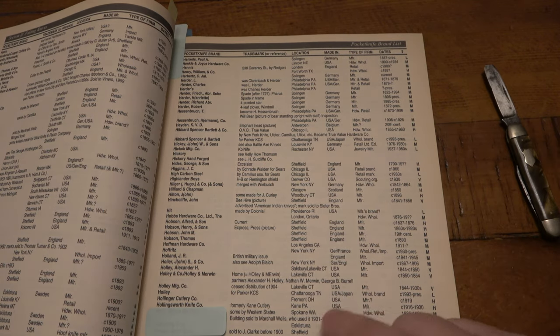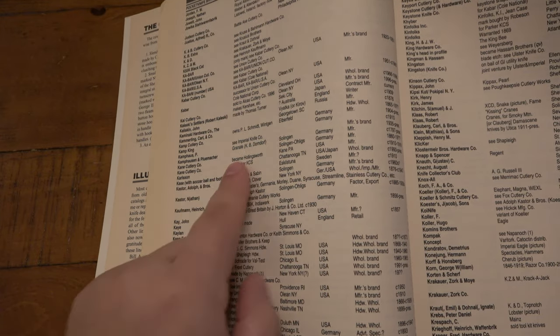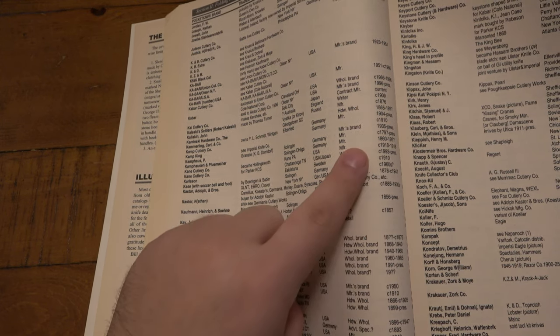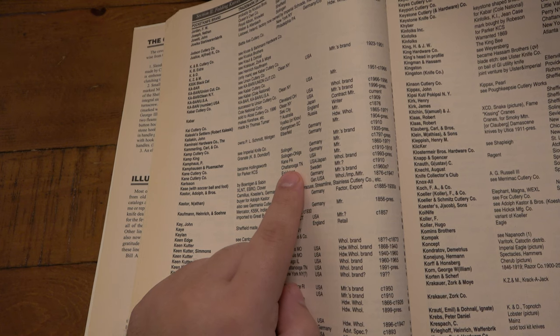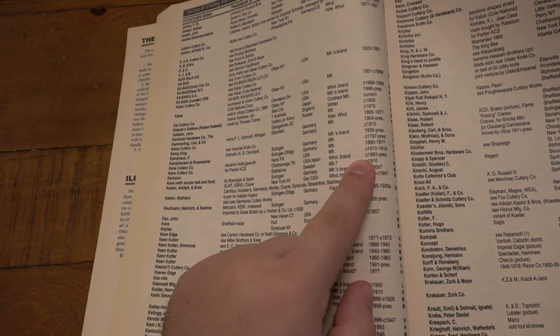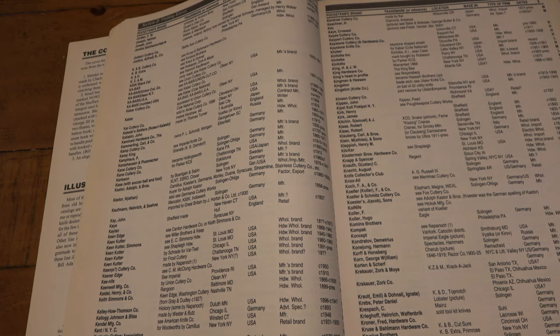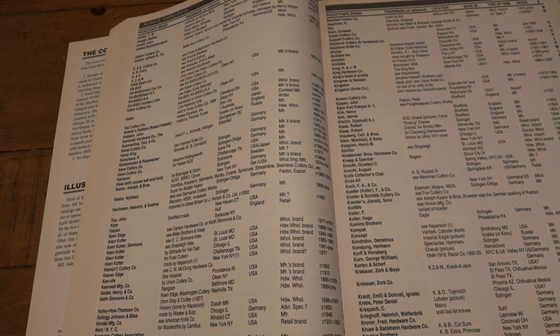Now if we go to Kane, let's look that up real quick. I didn't mark this page, but looking over at Kane Cutlery, you can see there's two spots for it. One says Became Hollingsworth, which we know, from Kane, PA. The other one says it was for Parker KCS in Chattanooga, Tennessee — Parker Knives, USA and Japan from 1933 until present. So pretty interesting, just the history — like any other industry, you see a lot of names and brands change hands. One company buys another and sometimes they keep the name, sometimes they won't. In this particular case they changed it to a whole different name.